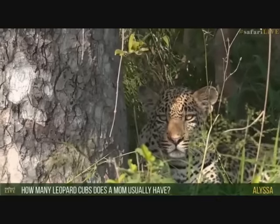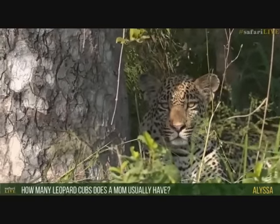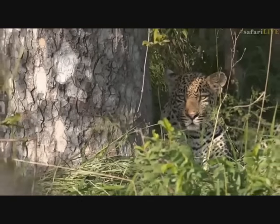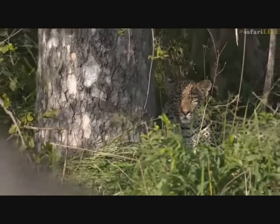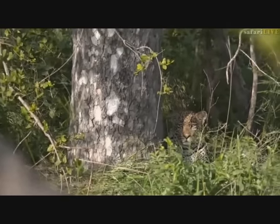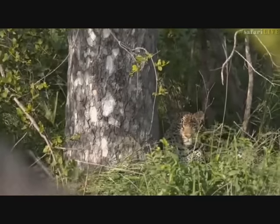Alyssa asks how many leopard cubs a mom usually has. The normal amount is two, sometimes one. Very seldom more than two — and it is already a really big job feeding two cubs, because the mother has to catch enough food to feed herself plus both her cubs.